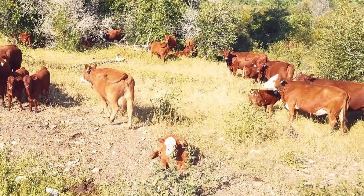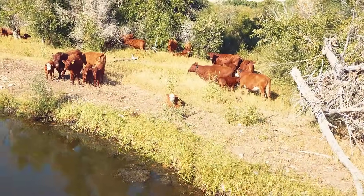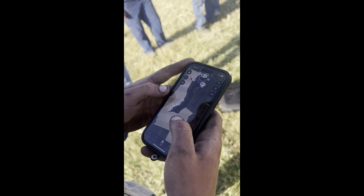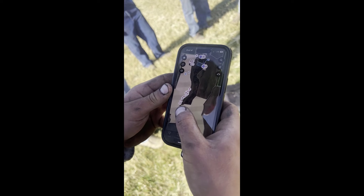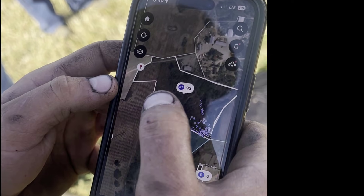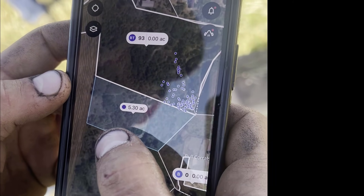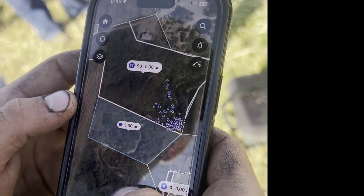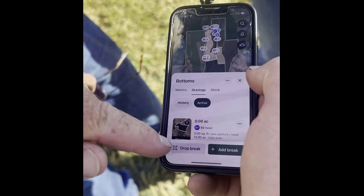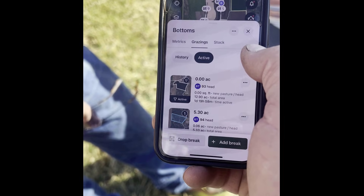Here's a set of cows and what they look like with the collars on. Owen and his crew show a great example of using virtual fence as a tool to implement the grazing principles we teach at Ranching for Profit. This tan-colored area is what we've previously grazed. They're currently in this white-outlined break, and we'll move them to this blue-shaded break today. I can click on that — it shows me it's 12.9 acres, and they've been there for one day, 19 hours, 58 minutes.